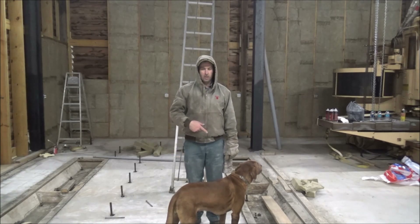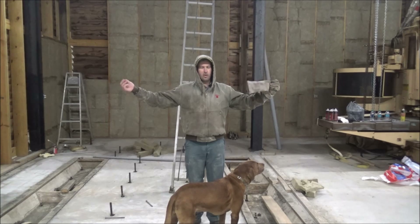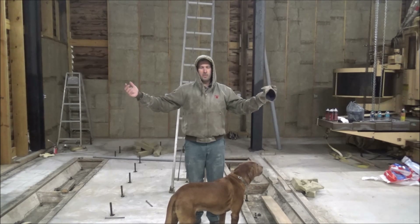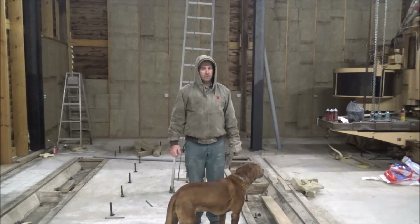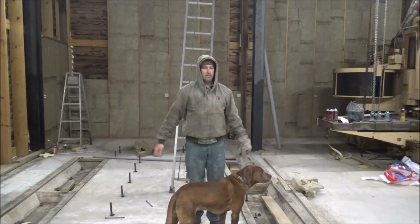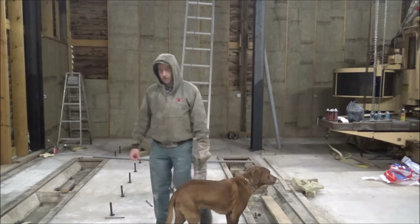Hey guys, Brian here, and Bailey. Welcome back to Bailey's Dog House — or is it this old barn shop? Or maybe someday it'll be my shop. Anyway, working on insulation, and it's time to make a thing for a January update. The month's about over, and I should probably show you what's been going on here this month. So let's take a look.